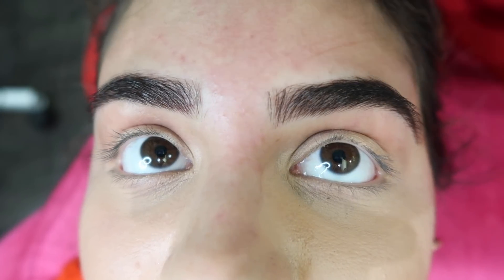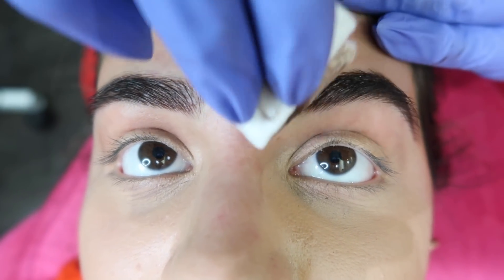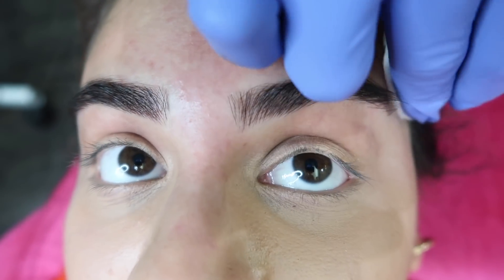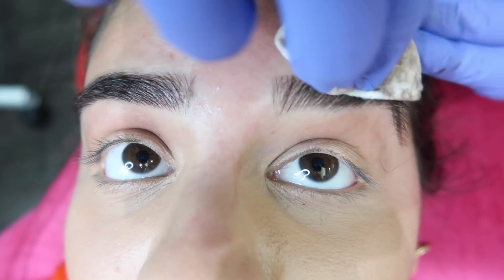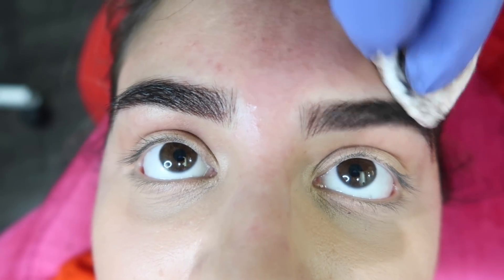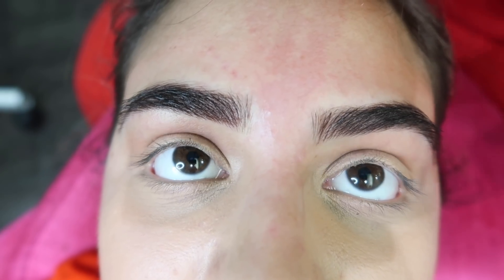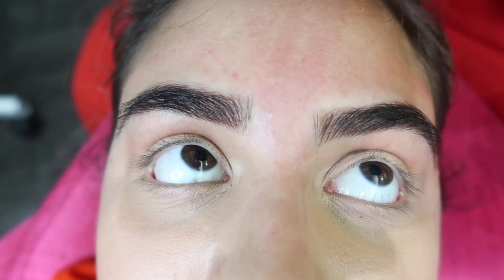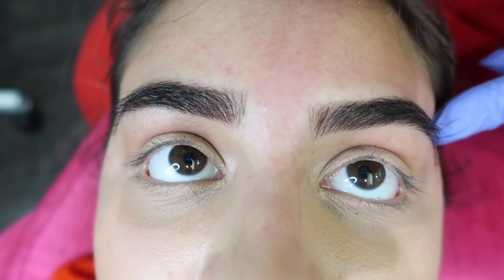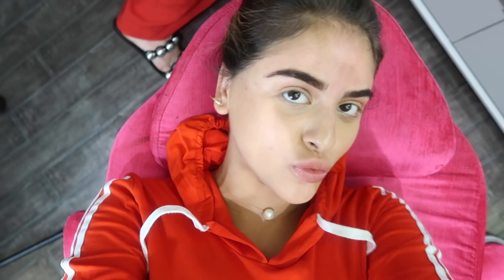Vanessa explains it's going to get darker today, tonight, and tomorrow, but there's no need to worry — it will soften within the week and get lighter even the week after. Lauren asks about scabbing. Vanessa says she'll provide aftercare treatment — it will scab, but you want a soft scab, not a dry scab. If it gets too dry and you don't hydrate the brow enough, a chunk can come off and pull the ink with it.